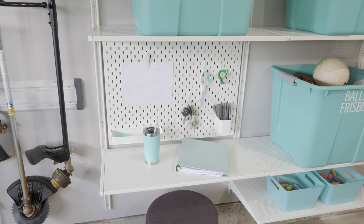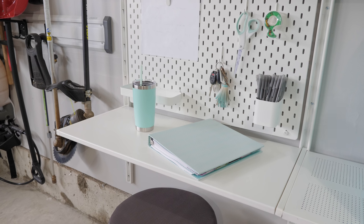Donnie had requested a work surface for the space for when he's working on projects in the garage, so we put in a standard ALGOT shelf in this segment of the wall with a stool that stores neatly underneath. We also included an IKEA Skådis pegboard where we can clip up notes for projects we're working on and hold pens and other small supplies.